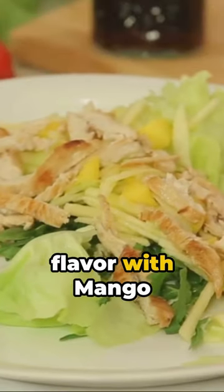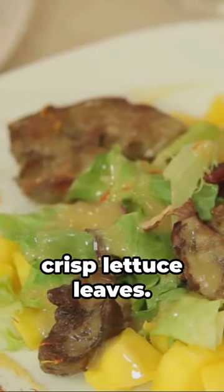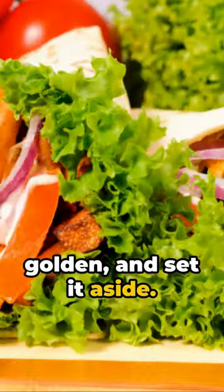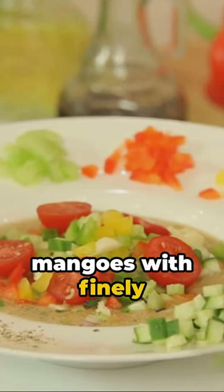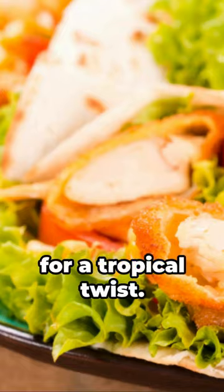Catch the wave of flavor with mango salsa chicken lettuce wraps. Begin with a handful of fresh, crisp lettuce leaves. Next, grill chicken until it's perfectly golden, and set it aside. Now, for the star of the show — the mango salsa. Combine ripe, juicy mangoes with finely chopped onions, cilantro, and a squeeze of lime. Mix it all together for a tropical twist.